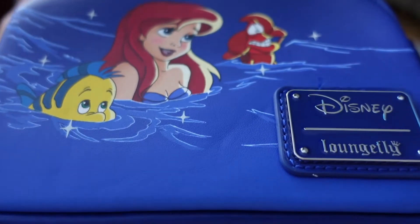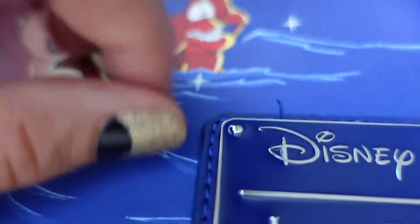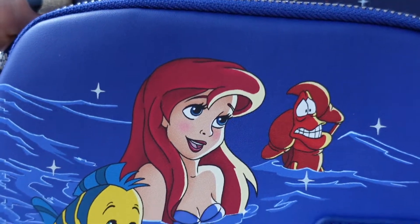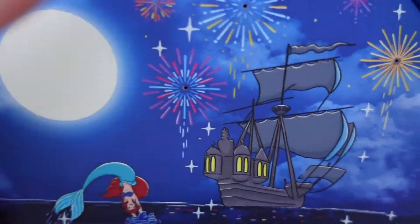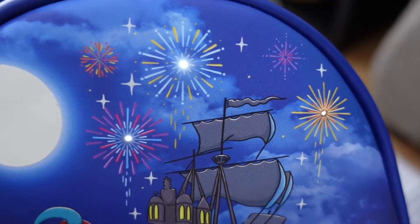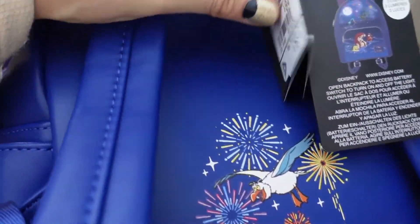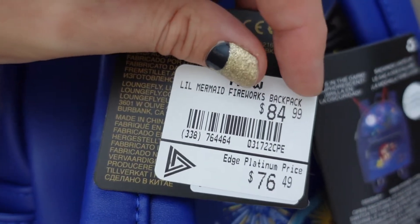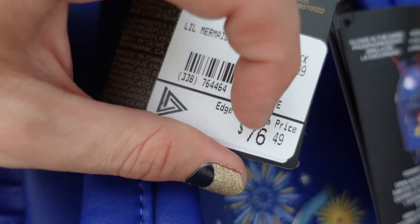I just wanted to give you an up close and personal look at the detail. We've got Ariel, Flounder, and the boat with the fireworks — and these all light up. So there the lights are off... and there the lights are on. Do you see how they're like the firework bursts? I absolutely love it. On the back you've got Scuttle and the firework bursts there. So $84.99 is the regular price, which is very, very comparable in Canada to the American price. But with my Platinum card it was $76.49 — you can't go wrong with that price.